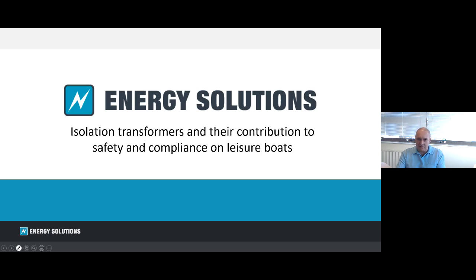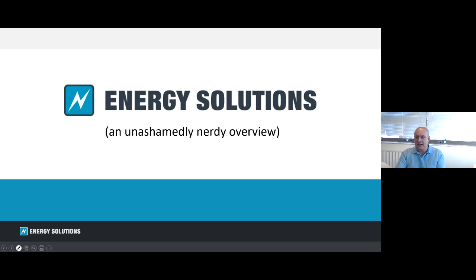I'm going to have a quick run through. It's a bit of an unashamedly technical review really, and I'm going to apologise in advance in that some of the early stuff is going to be some very simple building blocks as to the protection systems on board and how they build into the requirement for isolation transformers. So please do bear with me.